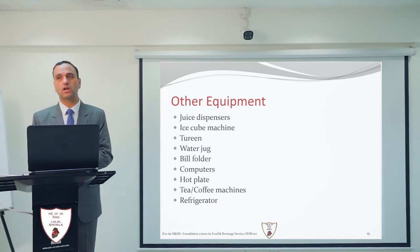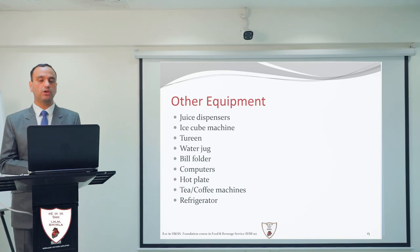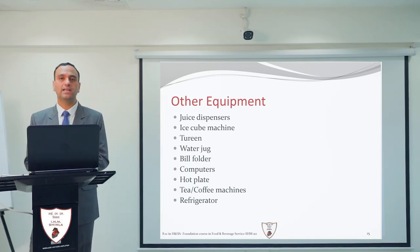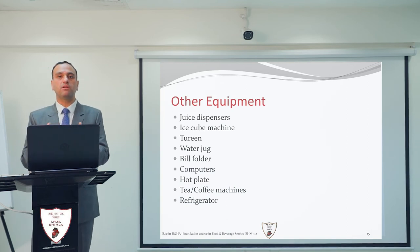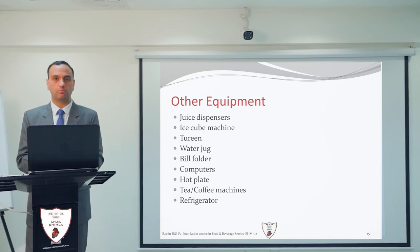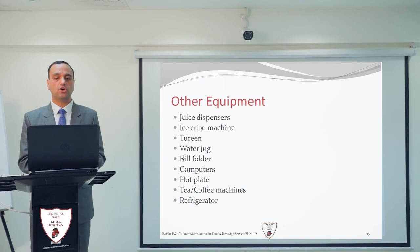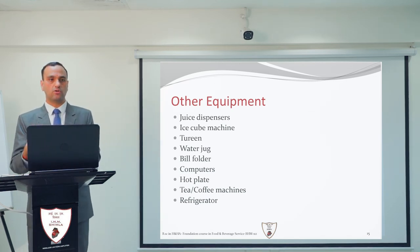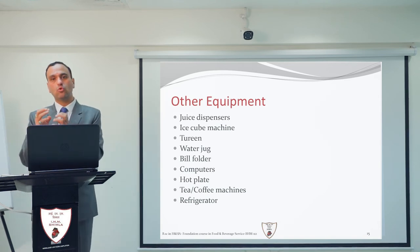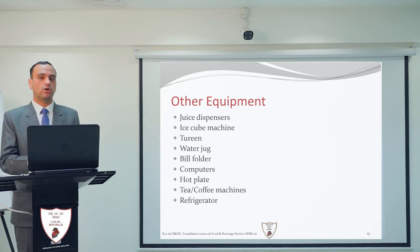The computer is utilized for the software used in a restaurant — to punch orders and complete billing. The hot plate is the meeting point between the kitchen and service staff, placed in the kitchen. Kitchen staff prepare and keep food ready on the hot plate, and service staff pick it up to serve to guests. If a steward is delayed by 2 to 5 minutes, food will remain hot under the hot plate, ensuring quality is maintained.